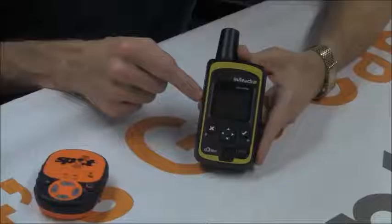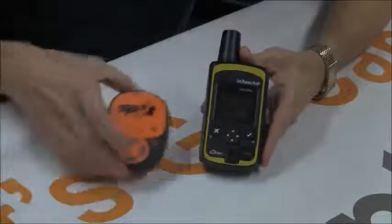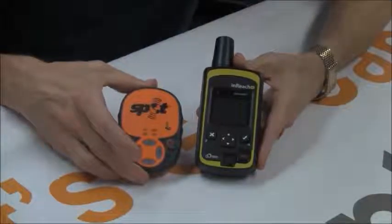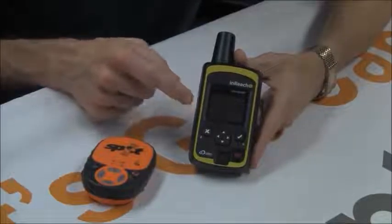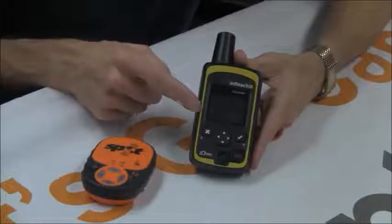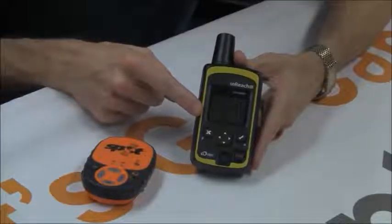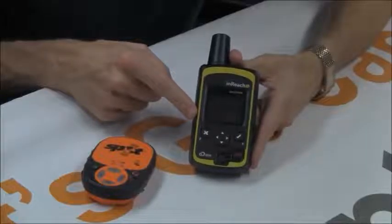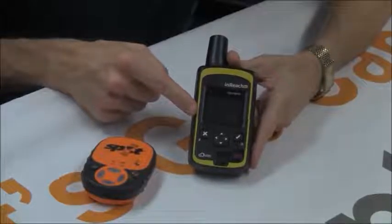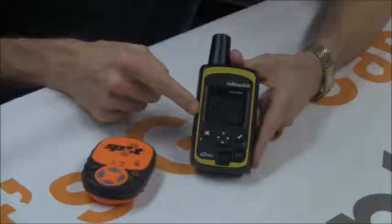Also, when you're sending a message with the SPOT, you are limited to whatever you preset on the online profile. While you can do preset messages on the inReach, you can also do custom messages — it's just like having an iPhone with you, except it works on a satellite network rather than a cellular network.